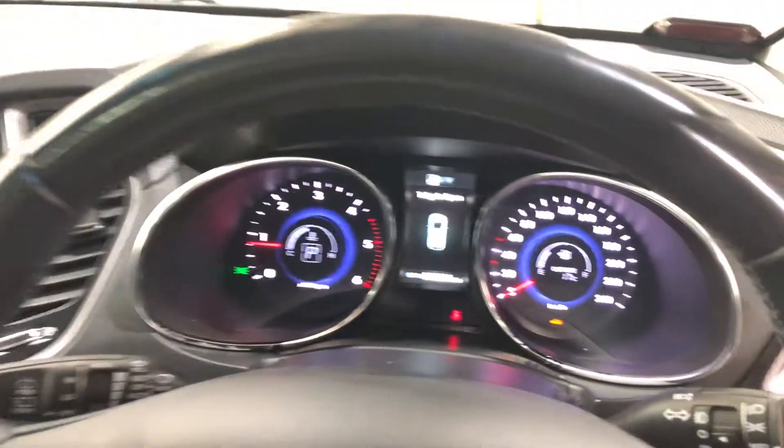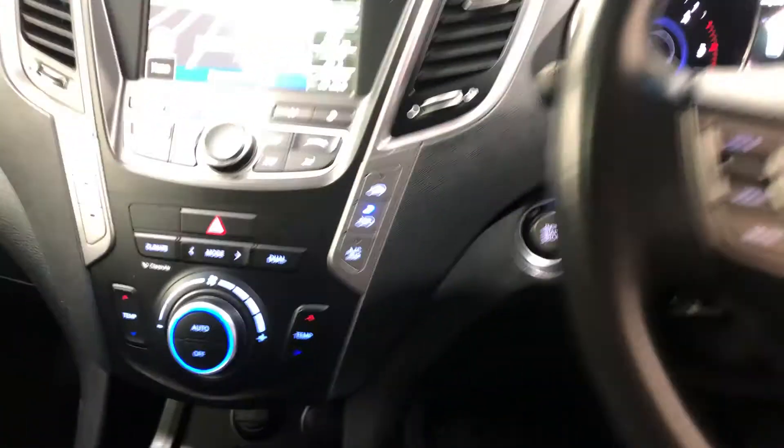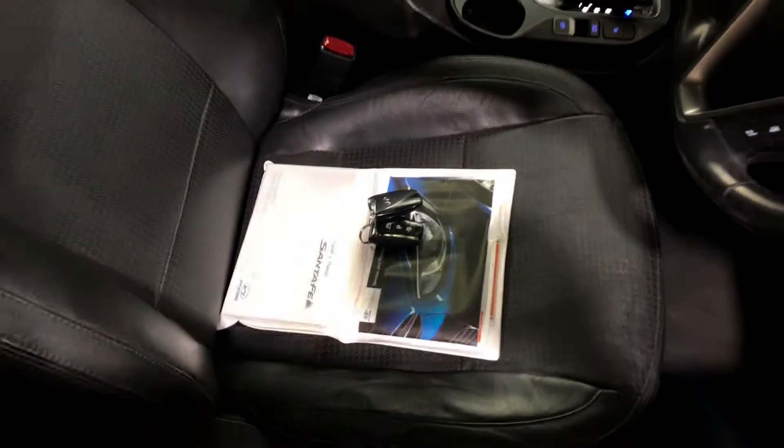This car has travelled 100,000 kilometres on the clock. It also features push-button start and comes with two sets of keys and a full set of books.